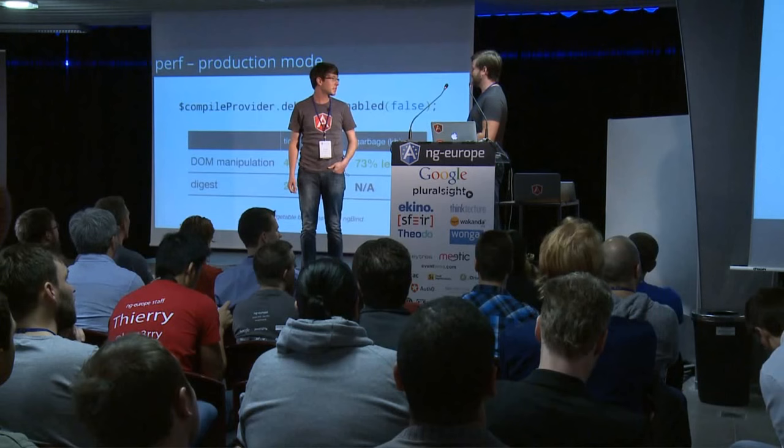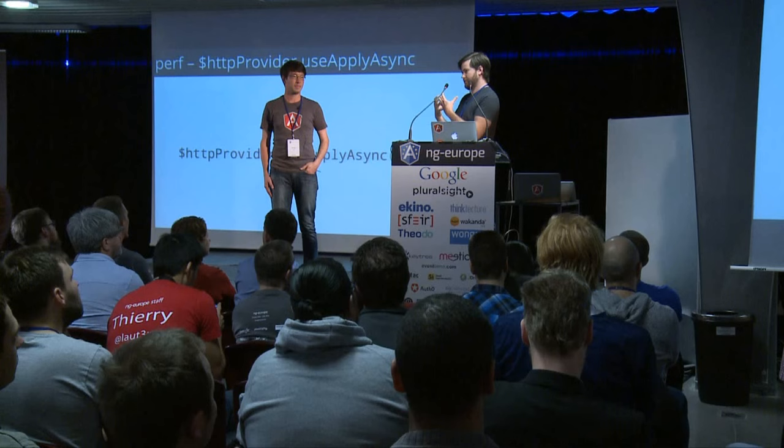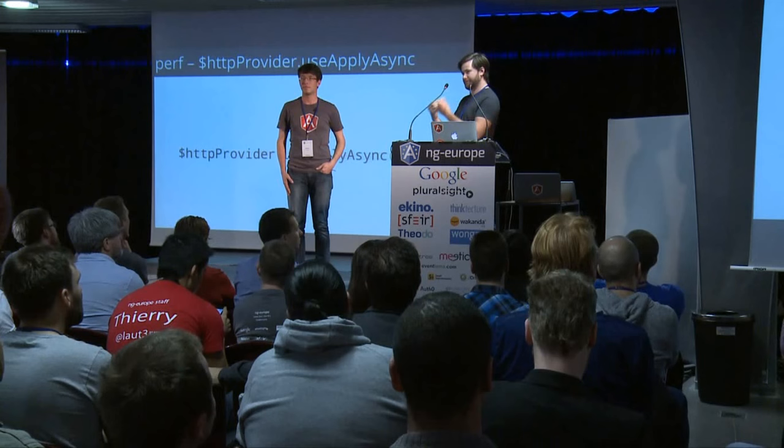Another thing: if you use the HTTP service, every time a request resolves, a digest gets triggered. So we introduced a new service that allows you to configure the HTTP provider to coalesce responses that happen in a short amount of time together, so that only one digest is triggered. We've seen some positive improvements from this.